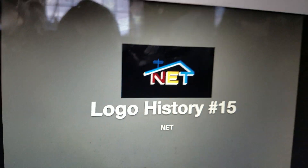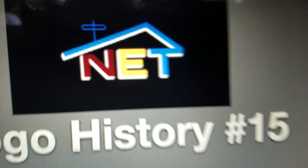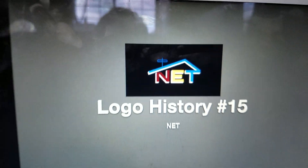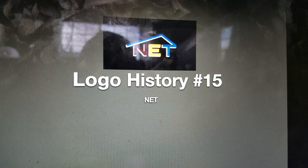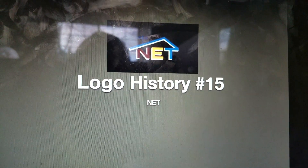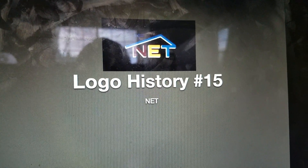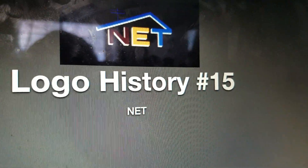N.E.T. was a channel launched in 1952, and it's famous for its house logo. It was launched in 1952 and it was a show among NBC, CBS, and ABC. Most adult people would want to watch that.